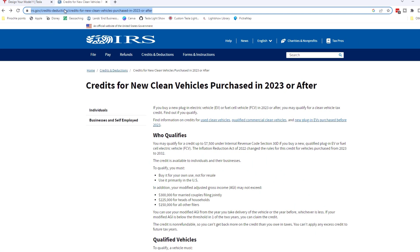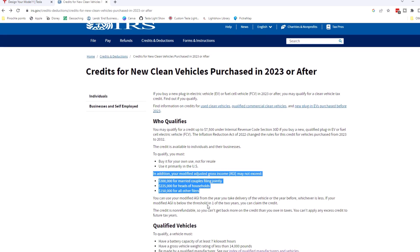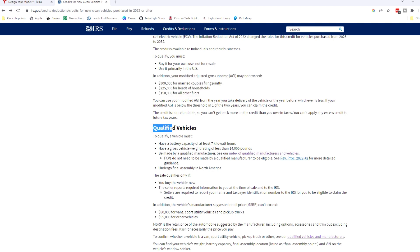Let's get into where this all comes from. If you go to the IRS website — you can see here it's listed up above — there are two main things that qualify. The first is you have to qualify based on your AGI. You can see it talks about the different limits for AGI and who qualifies. But also the vehicle has to qualify, and for now the vehicle qualification is strictly based on MSRP. You can see that if we click on the link, there's an index of qualified vehicles right here.